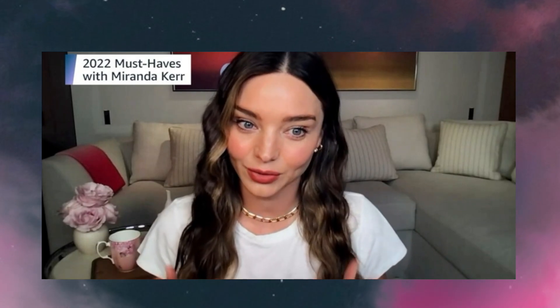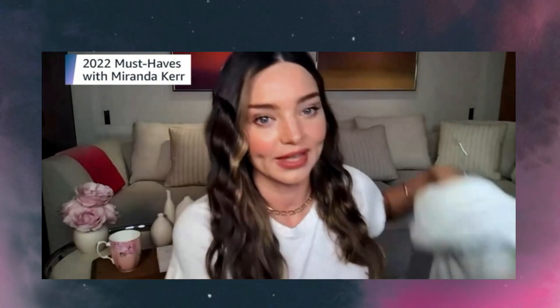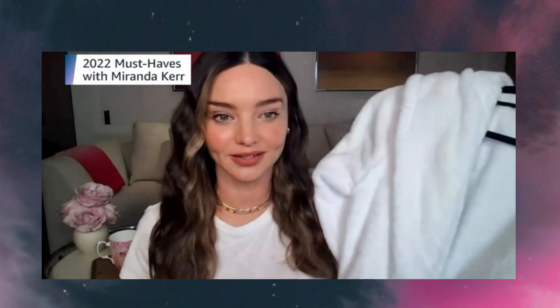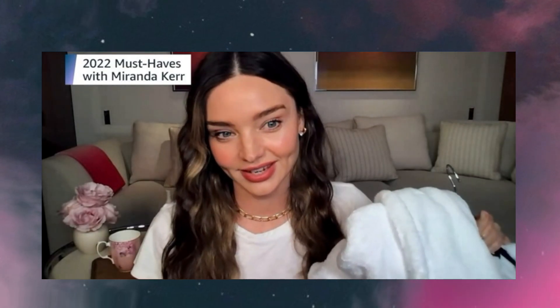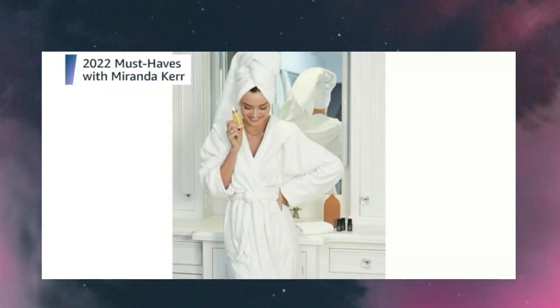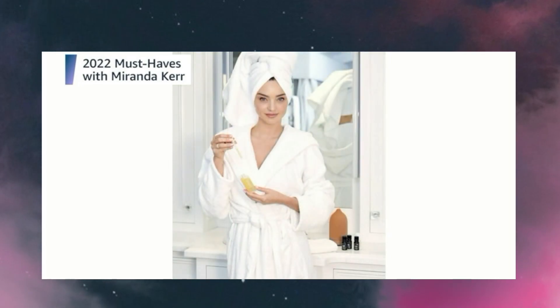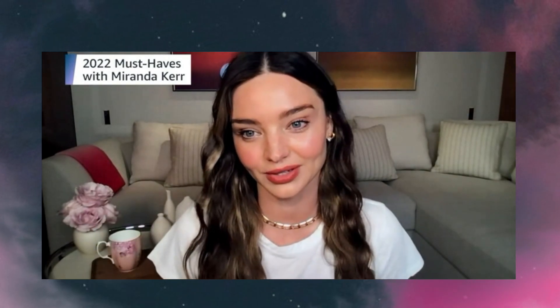The next product is a hooded bathrobe — I love this bathrobe so much. I love being around in my bathrobe; it's great for lounging around the house or when you're doing your hair and makeup. This one is actually certified organic cotton and it comes in four other color ways. Sometimes I keep mine on for almost half the day if I'm working from home with the kids — it's definitely something you can lounge around in and be super comfortable.